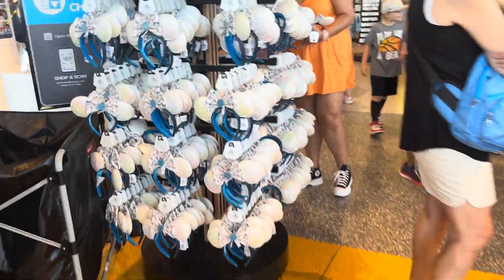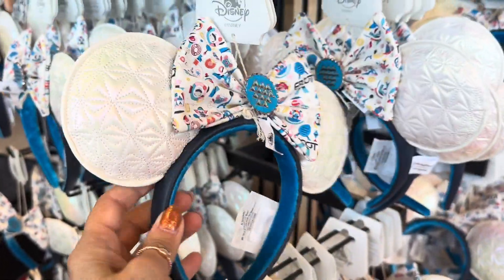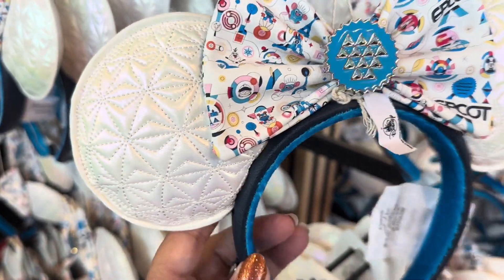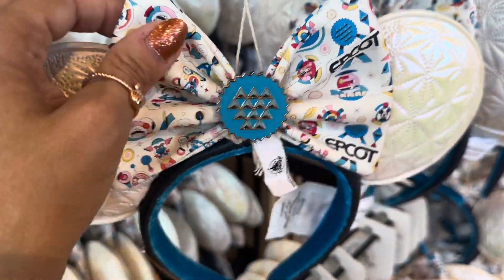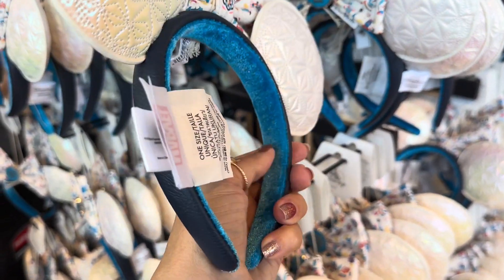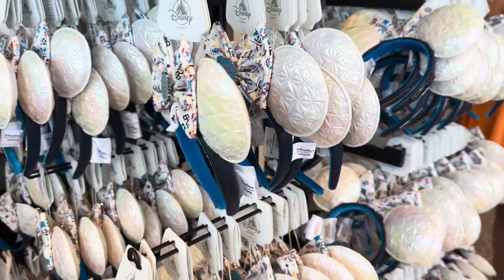Over here we have the ears. Now these are Epcot ears and they're Loungefly, which makes me think there's probably a bag coming, but we don't see the bag here just yet. They have a gorgeous little iridescent shimmer to them — almost like a pearl shimmer — with a pretty little bow. The bow is faux leather so it holds up really well. I even like the padded headband — it's got velvet, feels really good, like it would cushion your head instead of squeezing it.